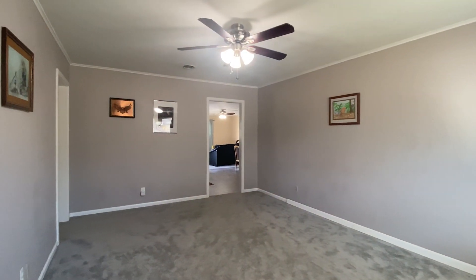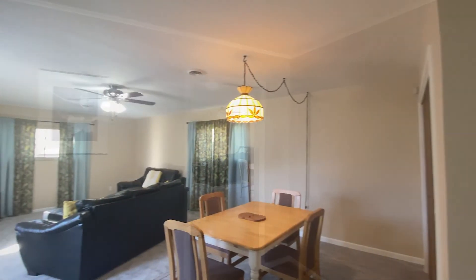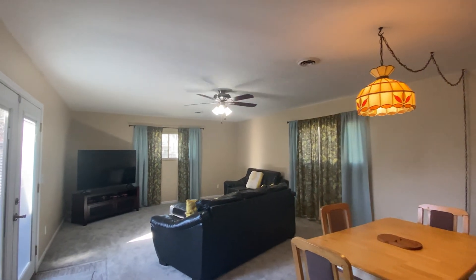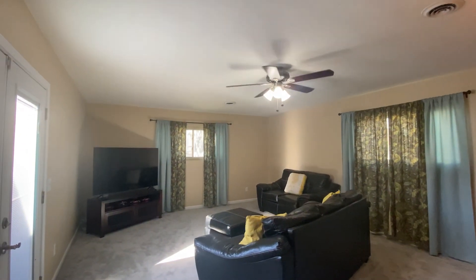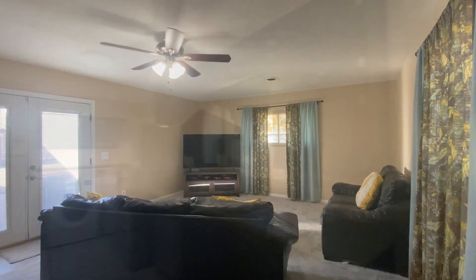Step inside approximately 1,718 square feet with a formal living room, dining, and spacious den. Newer carpet and vinyl plank flooring plus newer windows give this home that extra oomph.